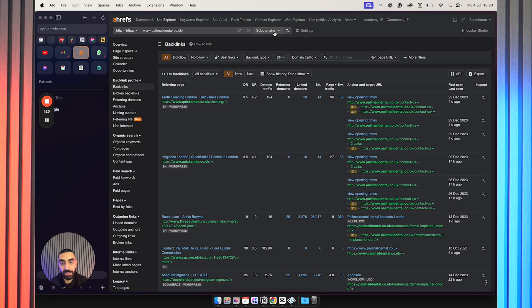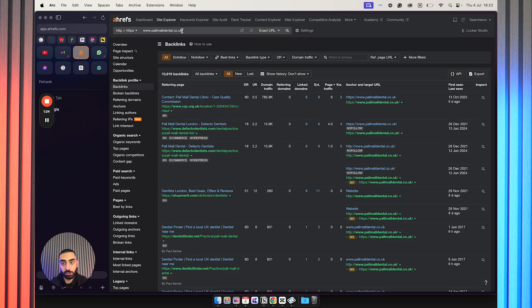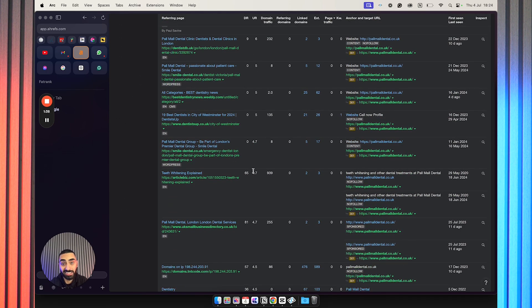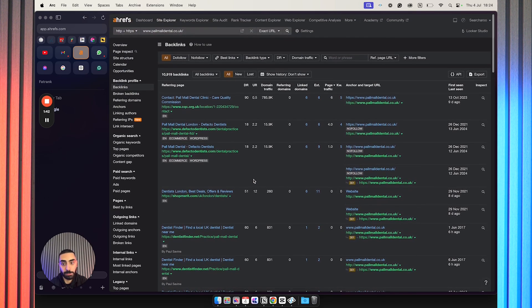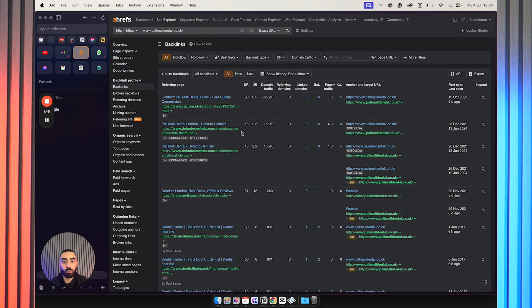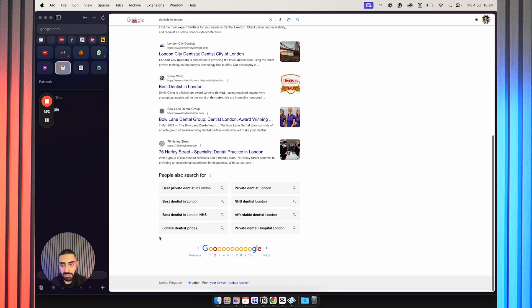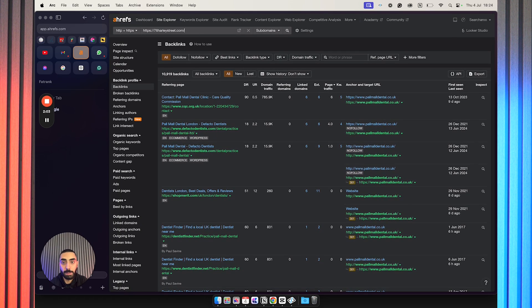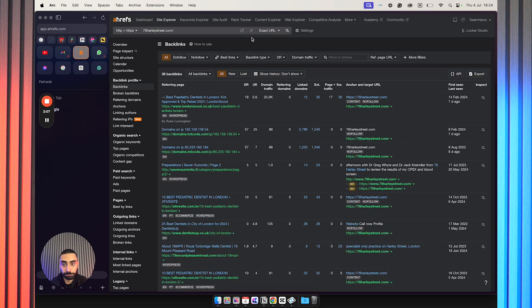What I like to look at is on Ahrefs — look at the exact URL, just the home page, and see how many backlinks are going through to this website. As we can see, there are quite a fair amount of links going through to the home page. In some cases you might find there aren't enough links going through to the home page. If we go back to the search page and click on 76 Harley Street, as you can see they've only got 48 backlinks going through to their home page.